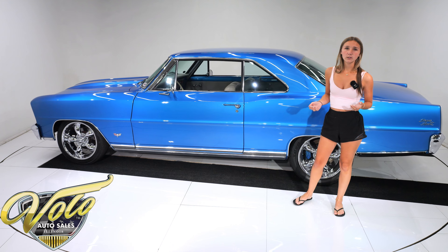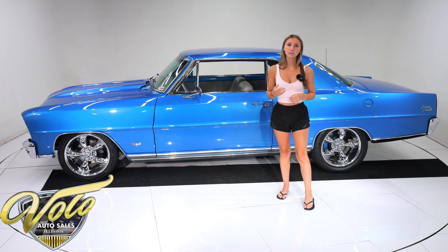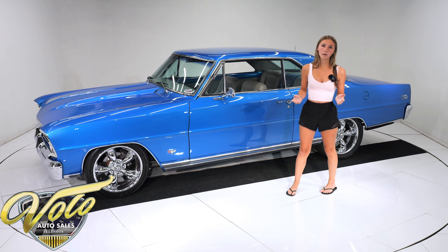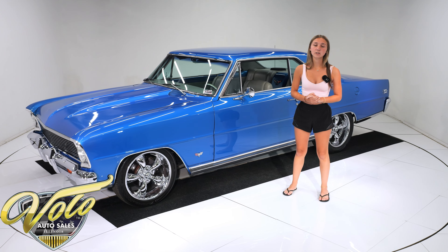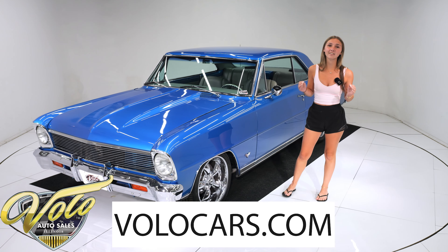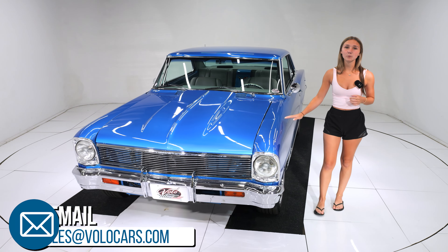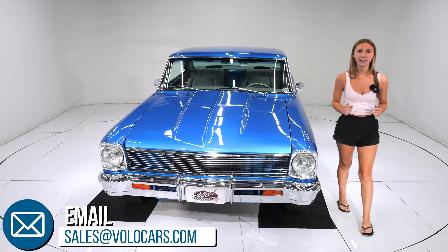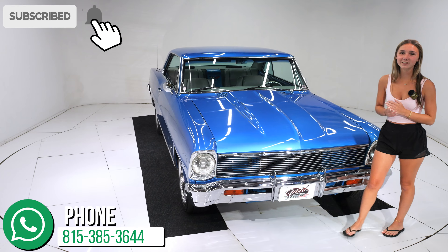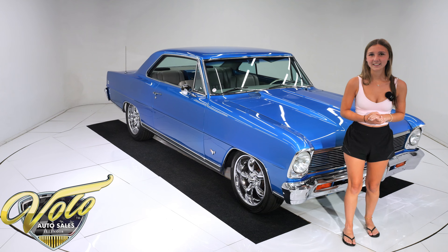Our team of professional mechanics has completed a thorough inspection of this car — bled the brakes, aligned the front end, wired the fans to come on with the AC compressor, and wired the wiper motor. This is a true SS: crate engine, fuel injection, air conditioning, custom interior, killer paint, and a documented car. Prepare yourself to be totally impressed — this custom classic Restomod has got it going on. Don't let the opportunity slip away, so give us a call and we can help set up delivery to your door and even set up financing. Thanks for watching.